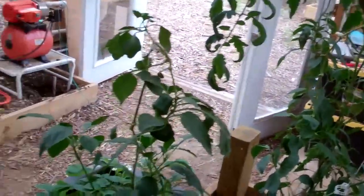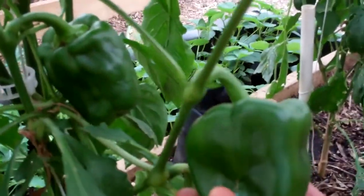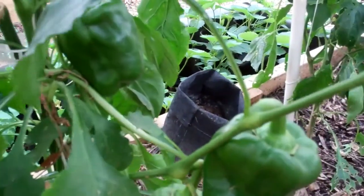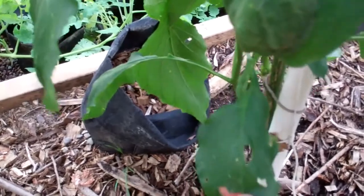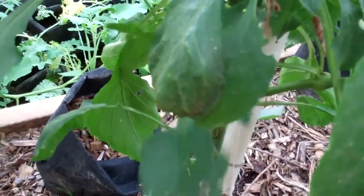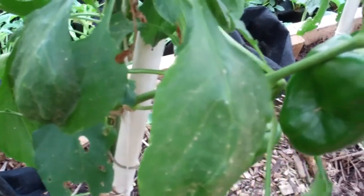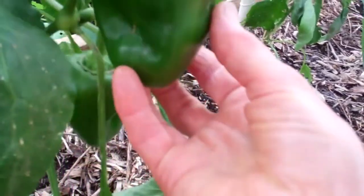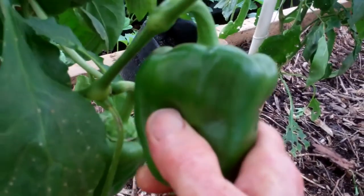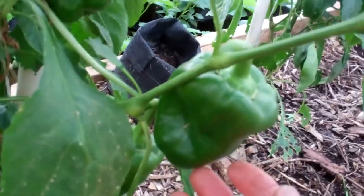And the same with the pepper plant. The bugs got on the pepper plants and ate holes in them. Some of them were just so bad that I pruned them and put them outside just to give them a break from having to deal with inside the greenhouse. But amazingly, after all this time, the peppers are producing in the greenhouse.